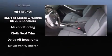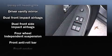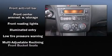Nissan prioritized practicality, efficiency, and style by including one-touch window functionality, speed-sensitive wipers, remote keyless entry, and more.